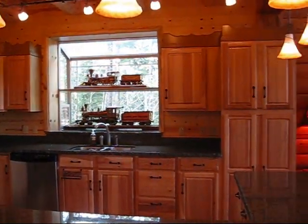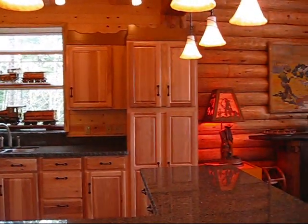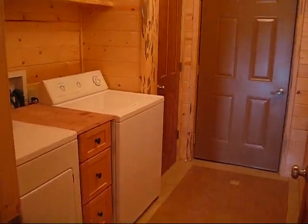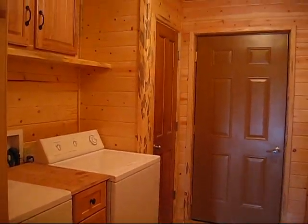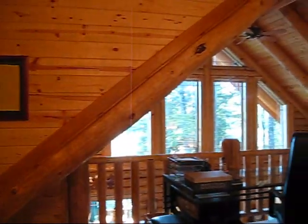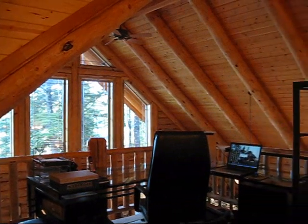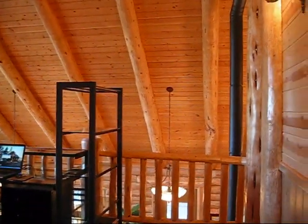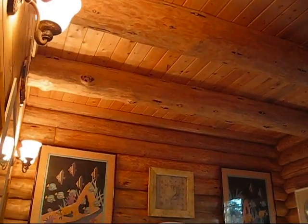The kitchen has granite countertops, a garden window, hickory cabinets, stainless steel appliances, tile floors with granite inlays, and classic but modern decorative lighting. The 15-foot by 12-foot open loft provides extra space for an office, a family room, or just a sitting area to enjoy the beautiful view.